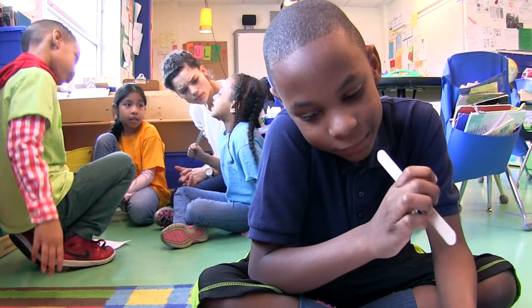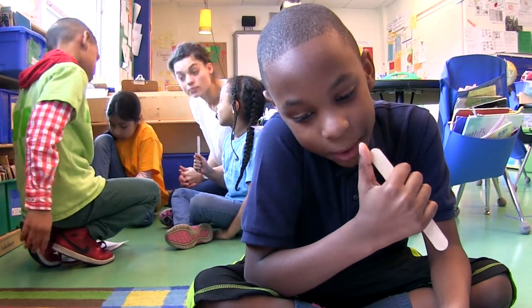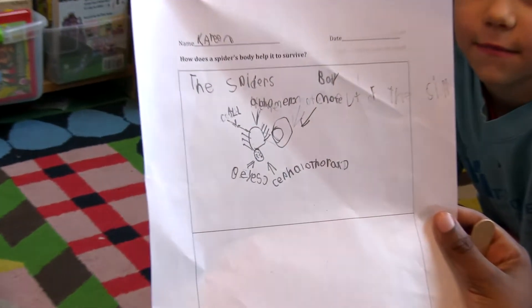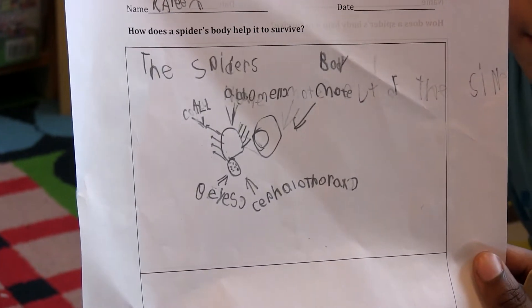Most importantly, science talks allow students to do exactly what scientists do: think about, wonder about, and talk about how things work.